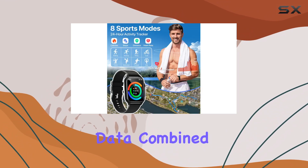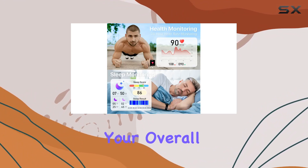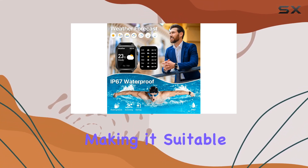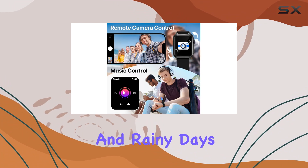The comprehensive data, combined with exercise stats from 8 different modes, offers valuable insights into your overall well-being and fitness progress. And yes, it's IP67 waterproof, making it suitable for various activities, including outdoor adventures and rainy days.